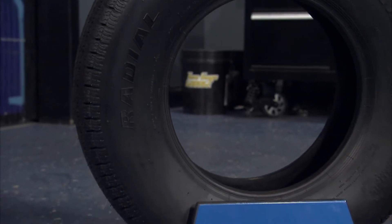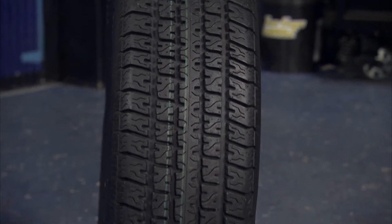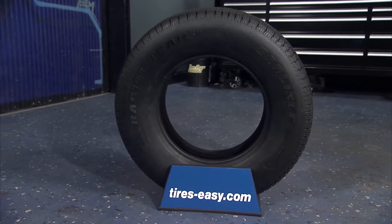Head to tires-easy.com today to find a great selection of trailer tires. With the best prices online, fast shipping, and our 45-day guarantee, you can shop with confidence.